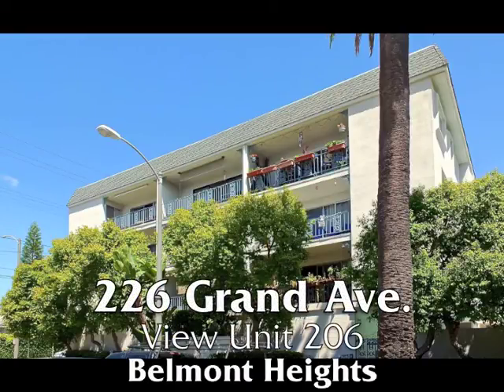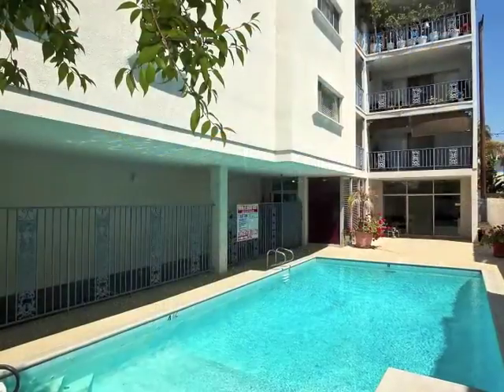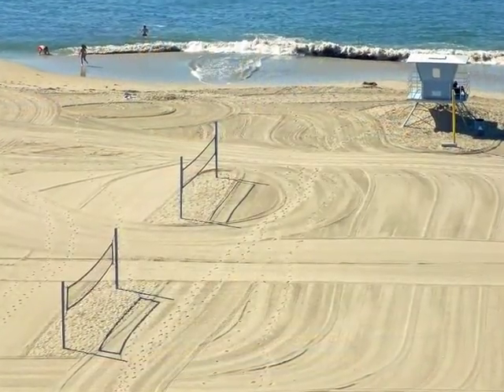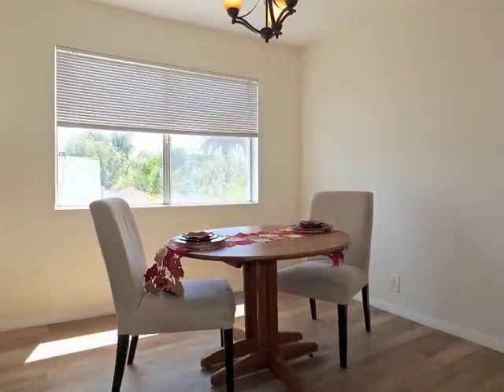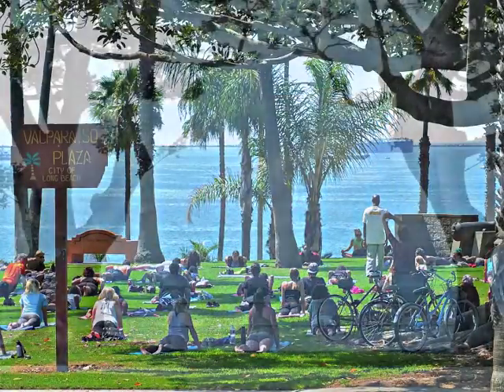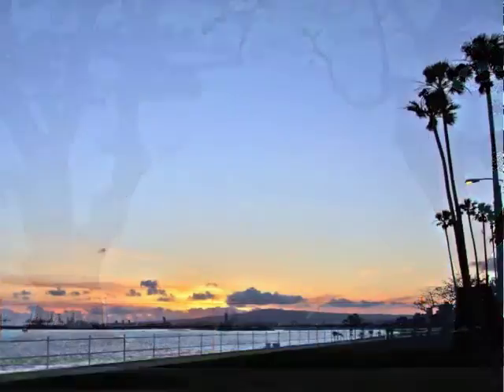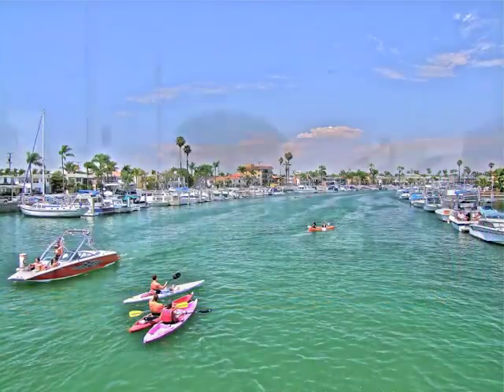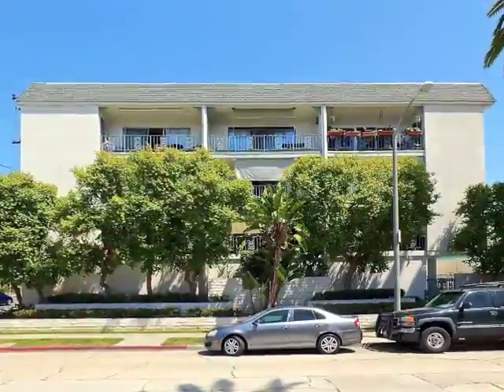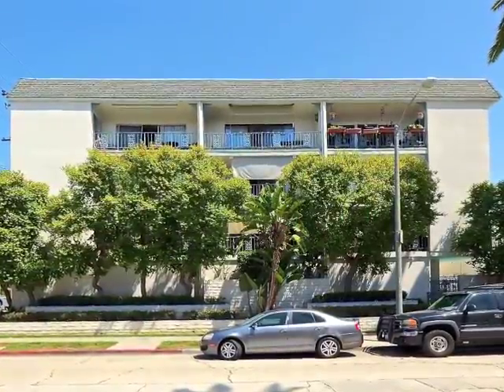226 Grand Avenue, Unit 206 in Belmont Heights, boasting a sparkling pool, beachfront proximity, sun-filled spaciousness, style, and romance. Only minutes from the bluff and all of its amazing beauty, and the bay. Plus, nearby Belmont Shore, serenely set in the treetops.